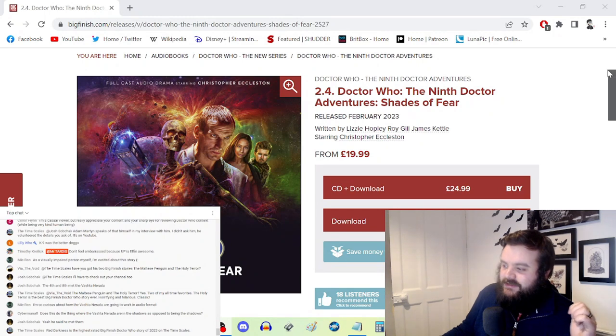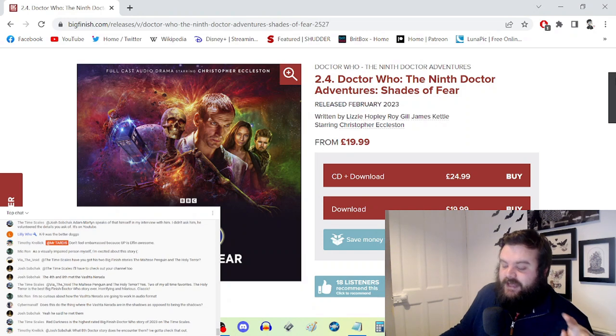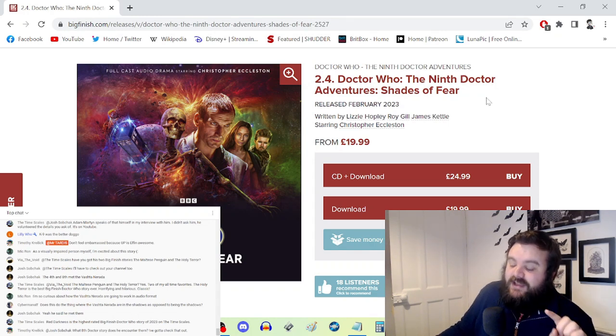Callan and Doyle are brilliant together — they're not just a teenager and his assistance dog, they're proper mates with real banter, arguments, and genuine rapport. The Vashta Nerada are a great choice for audio. Roy Gill manages to find a way for them to communicate — taking notes from Steven Moffat's Series Four work but not feeling like he's copying it — adapting them cleverly to the audio medium.